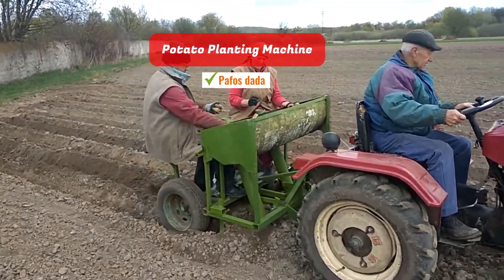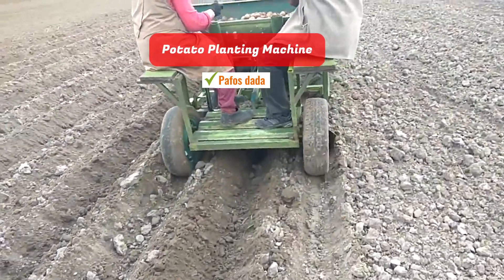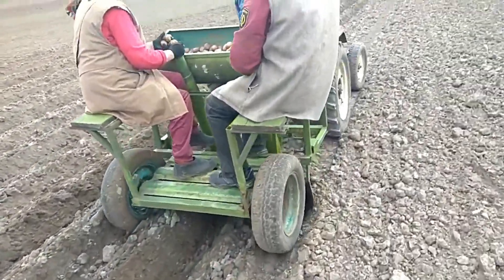Potato Planting Machine. Uncomplicated in design, this machine excels in its ability to plant potatoes both practically and with ease.